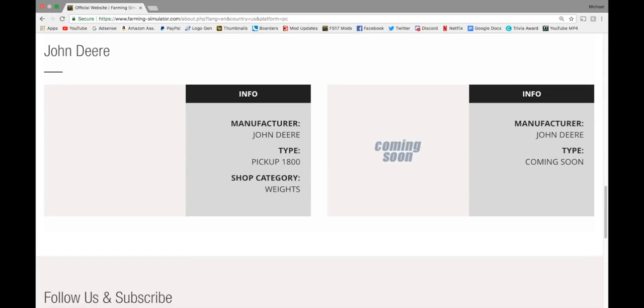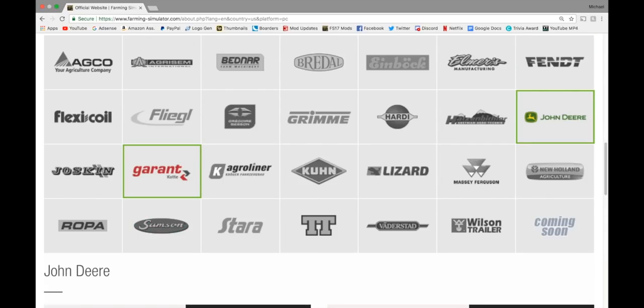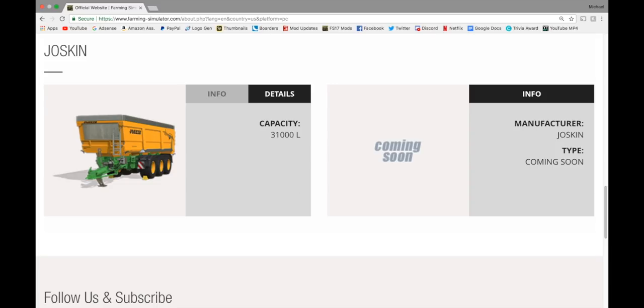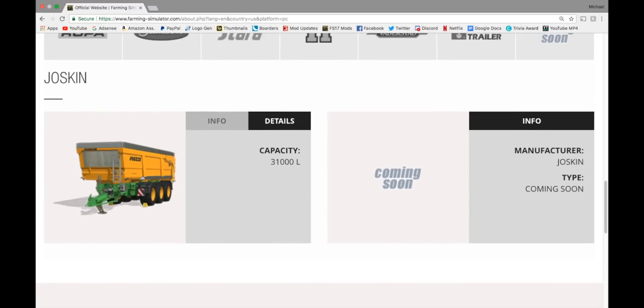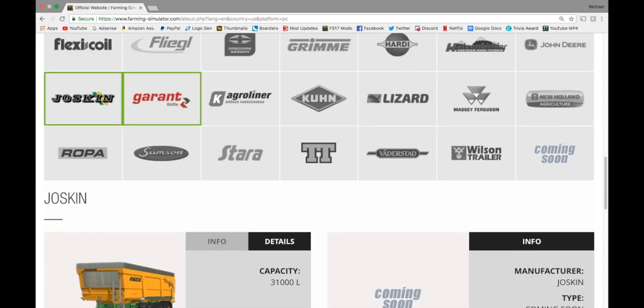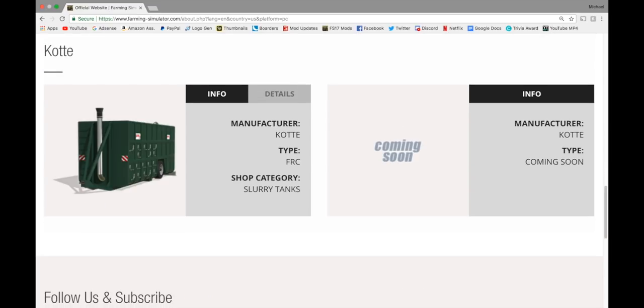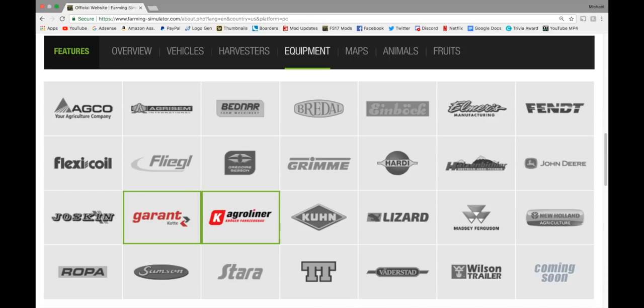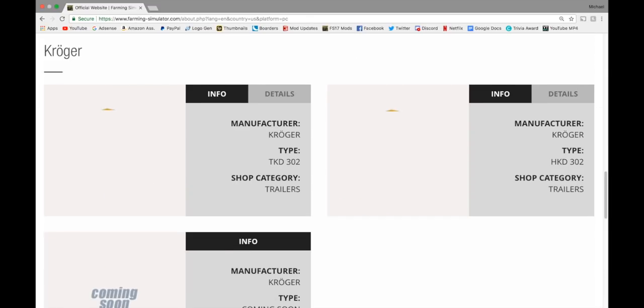In John Deere equipment, we have a weight. In Joskin, we have the Transpace 8000 in trailers — 31,000 liter capacity. I think I'm using this in one of my Let's Plays right now — it is a base game trailer. In Grant, we have the Cody FRC Slurry Tank — 50 horsepower, 55,000 liter capacity.